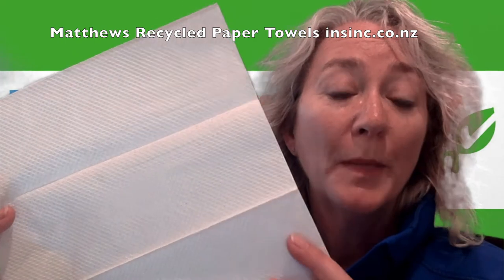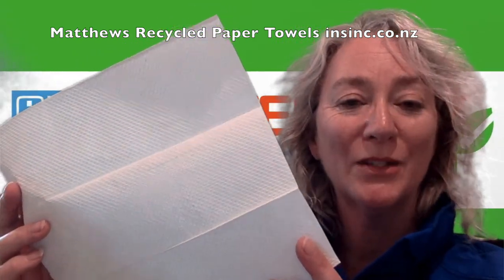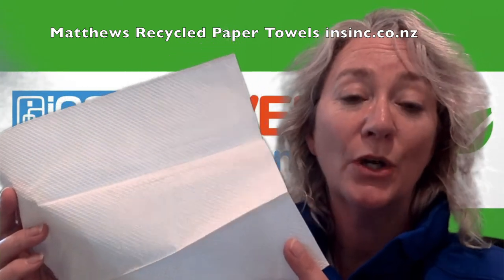If you'd like more information, please contact us on 0508 467 462 or on insink.co.nz.